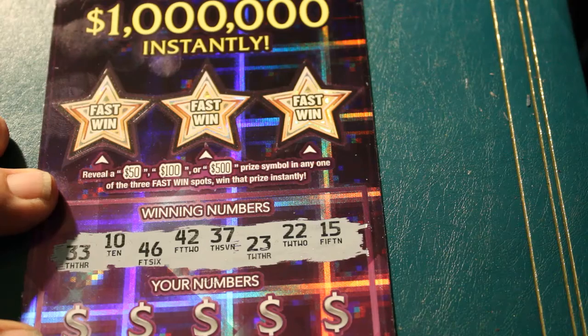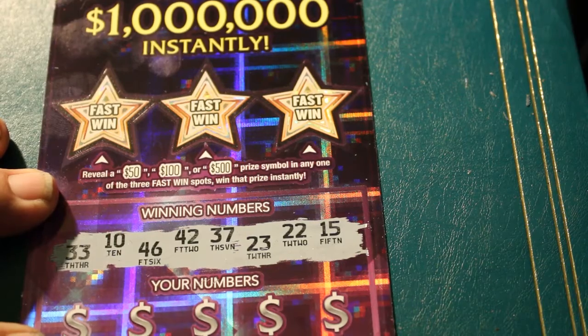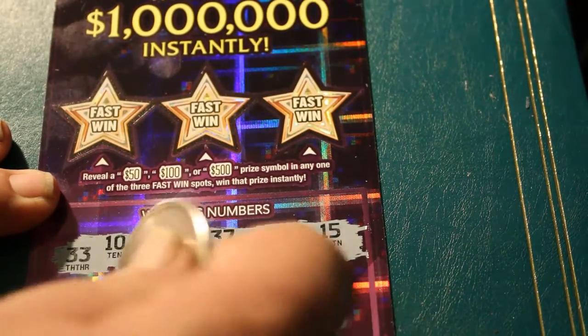Okay, winning numbers on this ticket are 33, 10, 46, 42, 37, 23, 22, and 15. Off we go to the races.